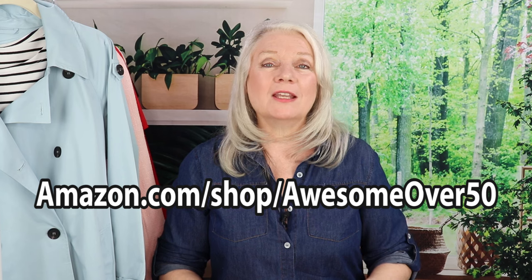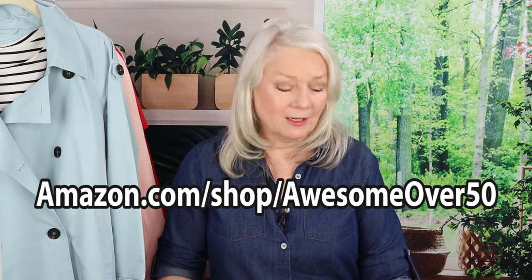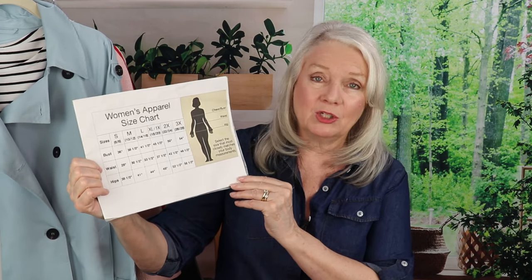I would also suggest that before you order anything online, check your measurements — most of the pieces do have a size chart. Amazon has a great refund policy and you can send things back, but let's kind of get it right the first time, and that chart will really help.